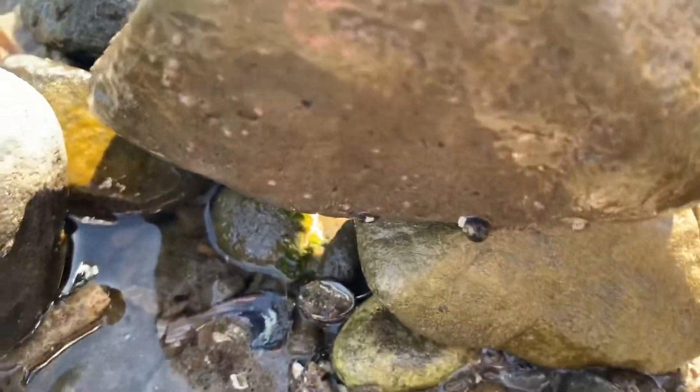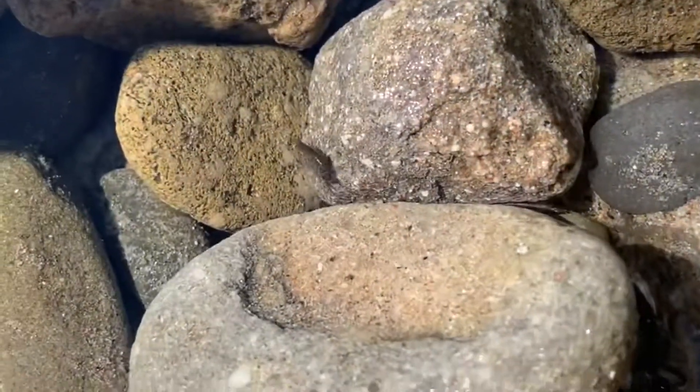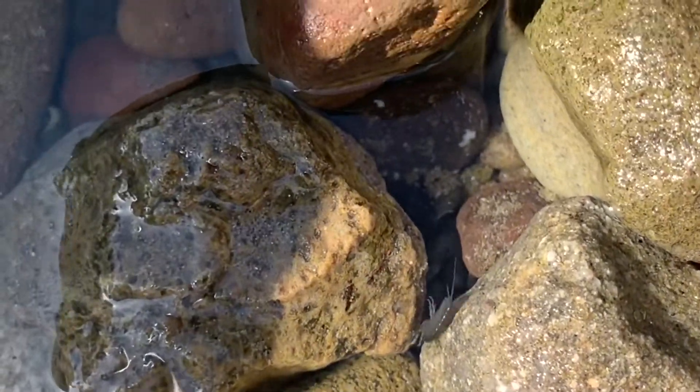I saw a little striped crab again go over here. It looks like a flatworm or a nudibranch — can't even tell. It looks awesome. There are amphipods, just like our reef tanks. That's really cool.